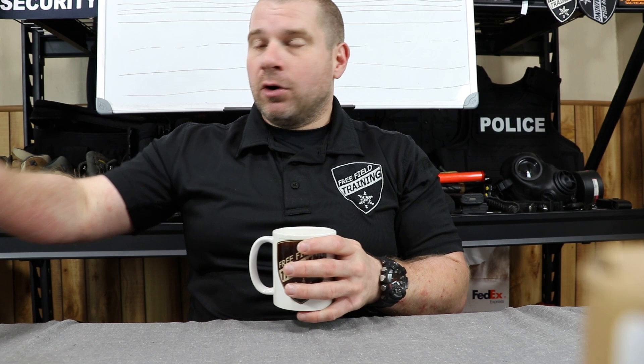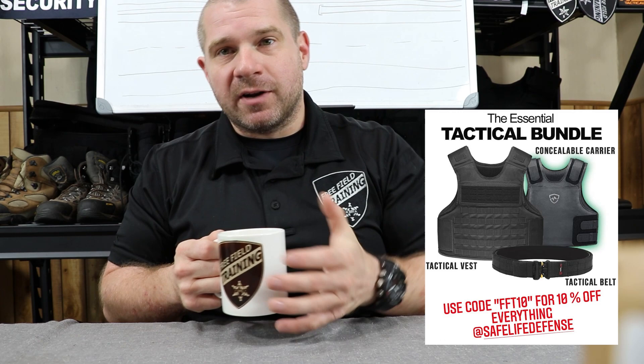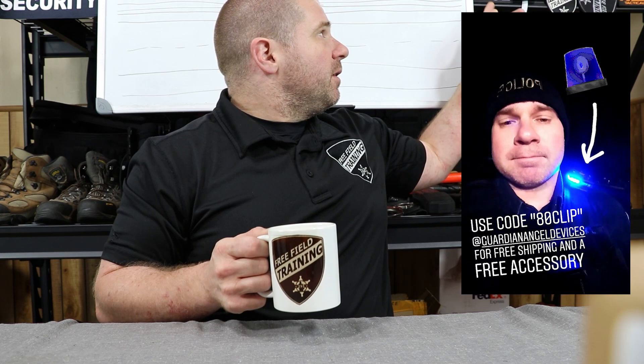This video is sponsored by all sorts of different companies since it's my monthly giveaway. Olight sends me this stuff for free, Shieldbox sends me this stuff for free. If you like coffee, check out Hollow Point Coffee — there's links for all of this stuff down in the description. Safelife Defense has a coupon code down below that saves you 10%. Guardian Angel Device — you can get a free accessory and free shipping if you use the coupon code down in the description.